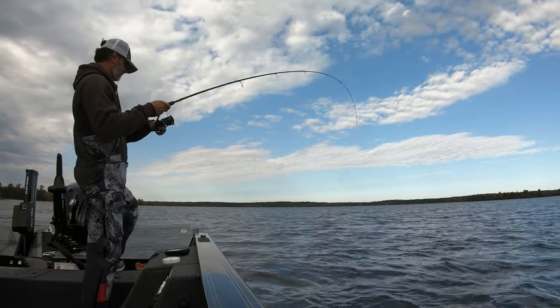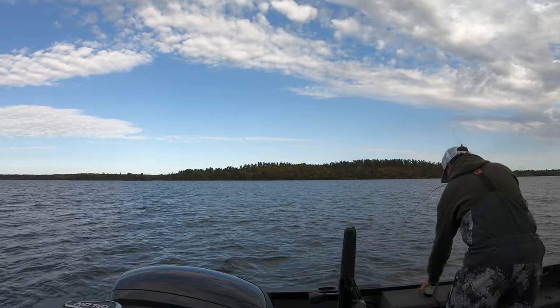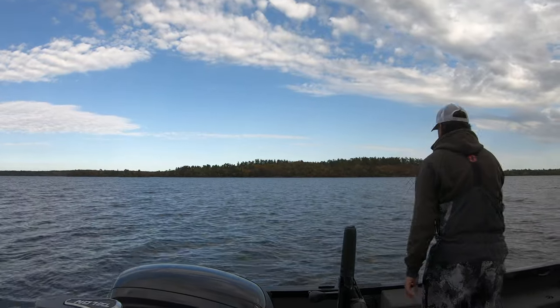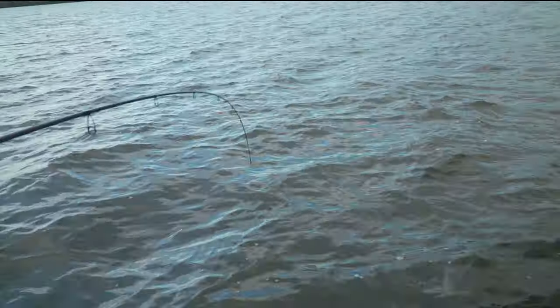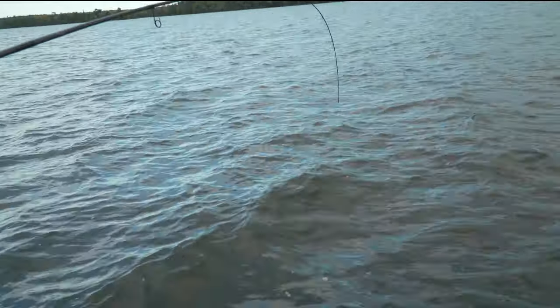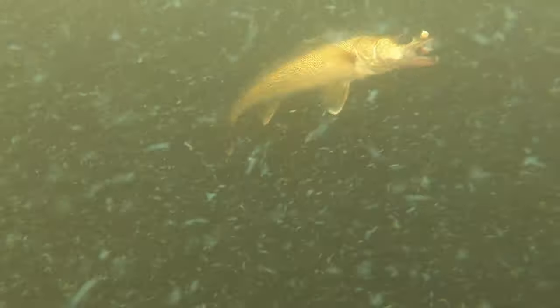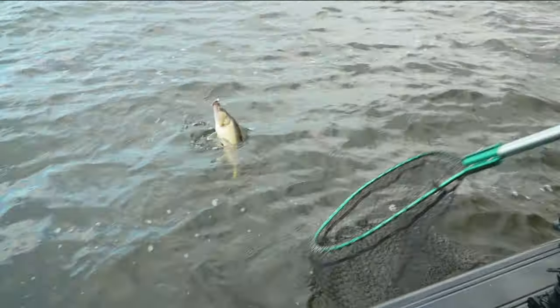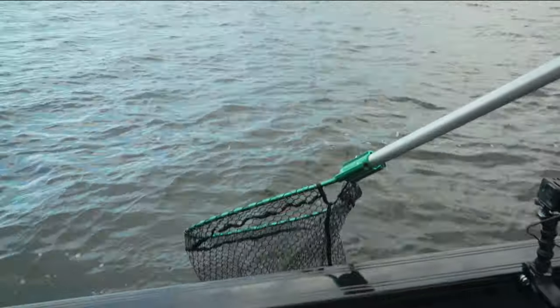There's some bend in the rod — yeah, that one feels good. You want me to grab the net? That was sweet — we marked him on the Mega Live and I looked down on my 2D and he's sitting there. I just dropped the old MVP down there and slap. Look at that — that's what we're after right there. Yes, that's a nice one.